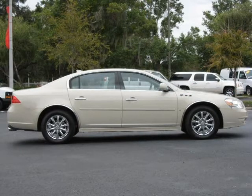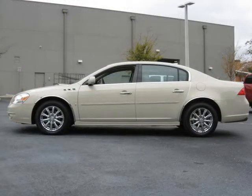For more information on this great four-door car, please click the link to the right. Thank you.